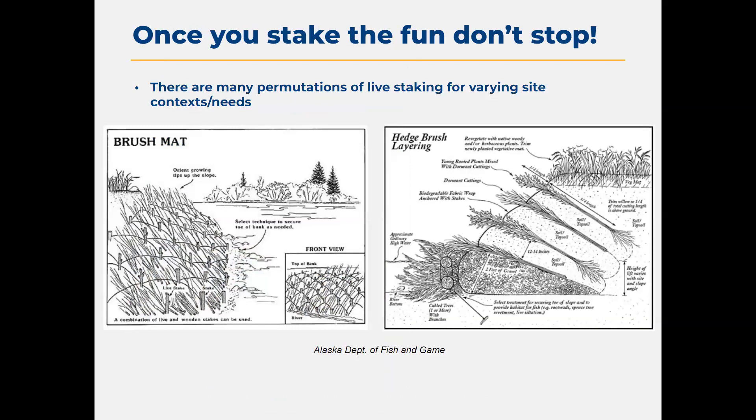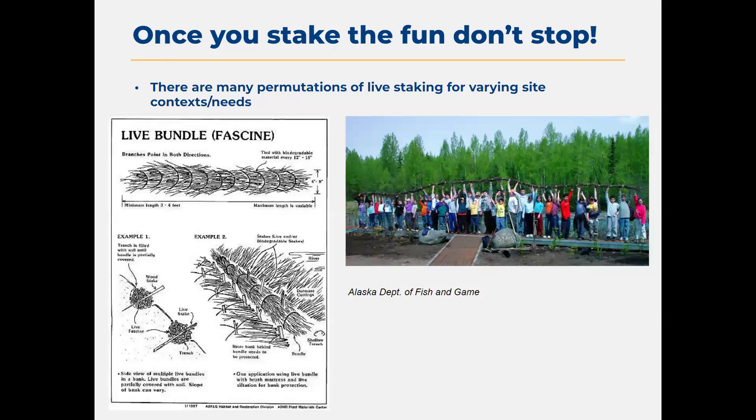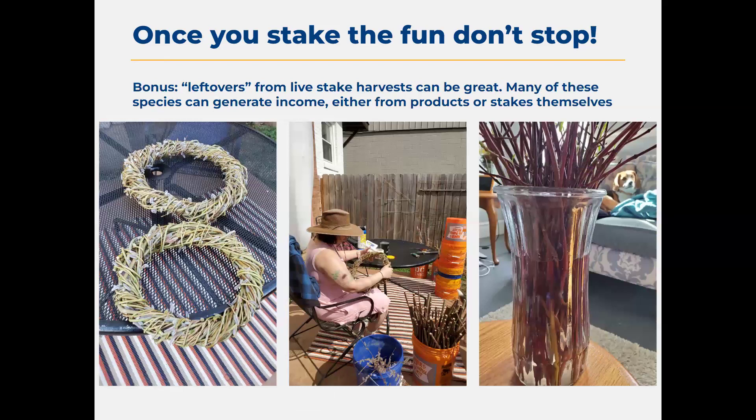Live staking is just the tip of the iceberg. You can use this same technique with other methods for different purposes. A brush mat is where you need to armor an entire exposed bank face by placing stakes laterally. Hedge layering is where you bury things to create terraces with different layers of species. And finally, fascines are more horizontal arrangements — spreading a mat of stakes at the toe of a slope or on a bench in a slope.